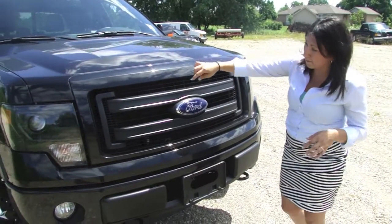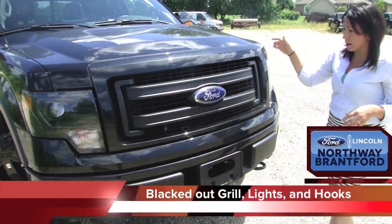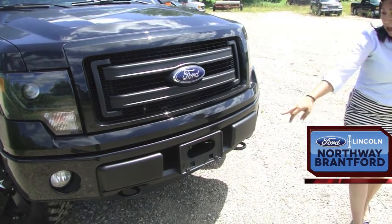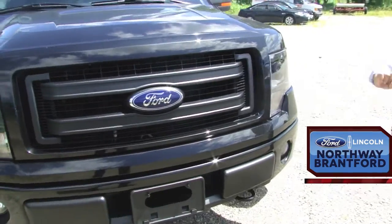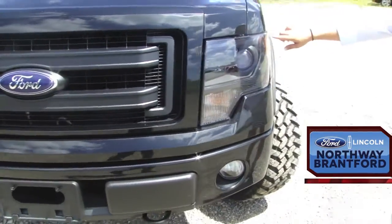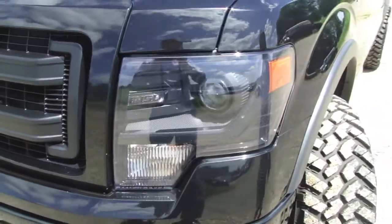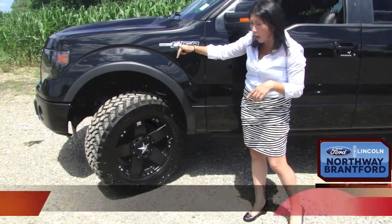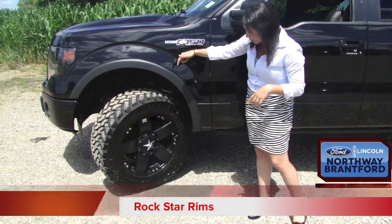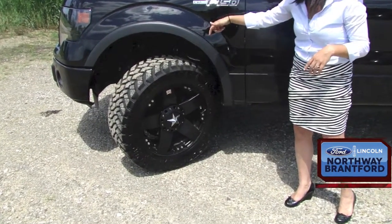Check out the black C-clamp Ford grille, the black tow hooks, 5.0 litre engine, fog lamps, and the blacked-out appearance headlamps. One of my favourite parts: these 20-inch Rockstar rims and off-road tires. Who doesn't want to go four-wheeling in these?